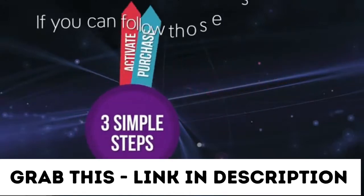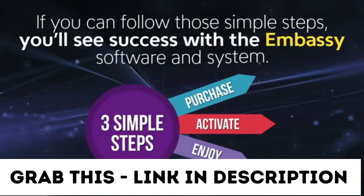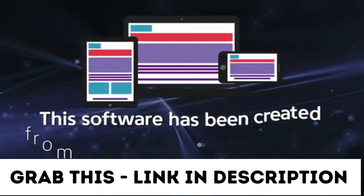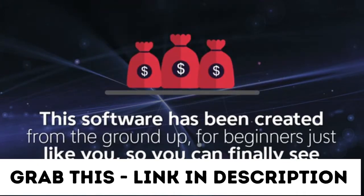If you can follow those simple steps, then you'll see success with the Embassy software and system. This software has been created from the ground up for beginners just like you, so you can finally see real results online.